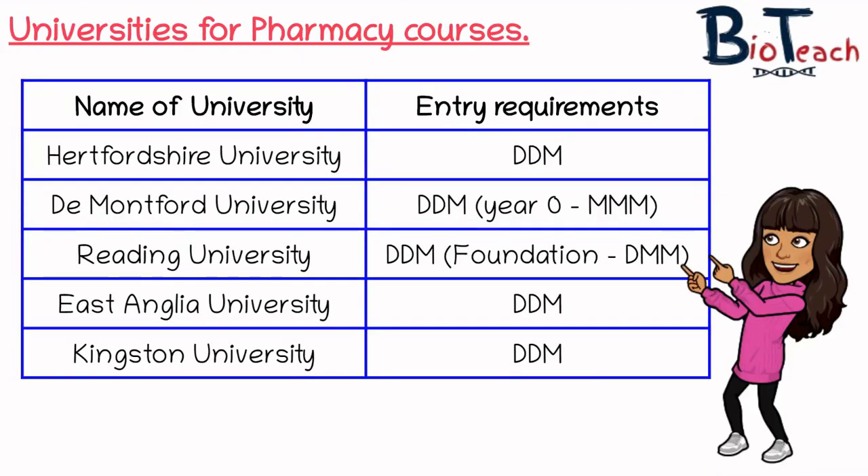The first one I wanted to talk about was Pharmacy. Pharmacy is a really good option for BTEC students and a really popular one too. I think the majority of students I teach on the BTEC Applied Science will apply for pharmacy or pharmacology related courses. I've summarised five popular universities that are really good at taking BTEC students on. Hertfordshire University has entry requirements of DDM — Distinction, Distinction, Merit — for their pharmacy courses.